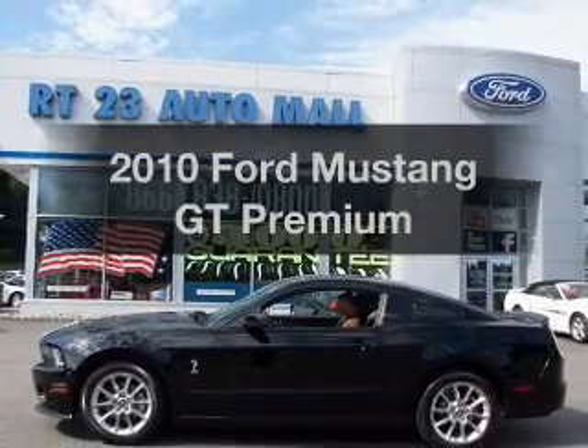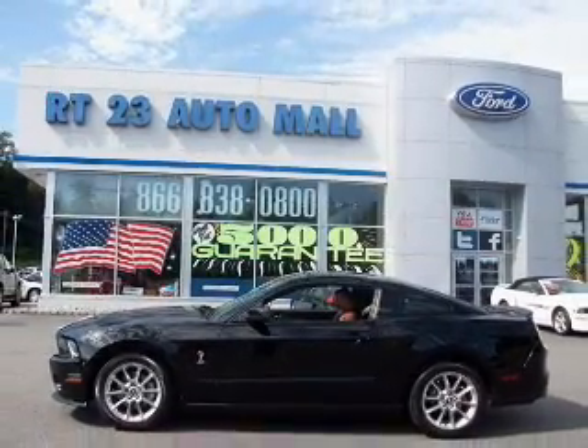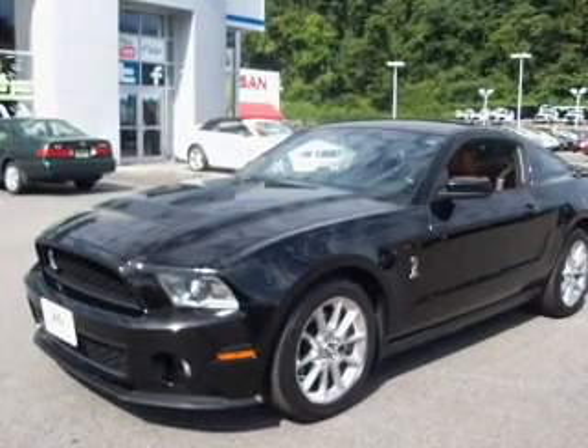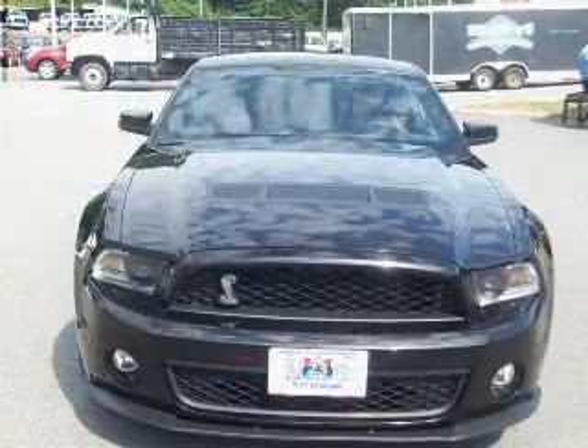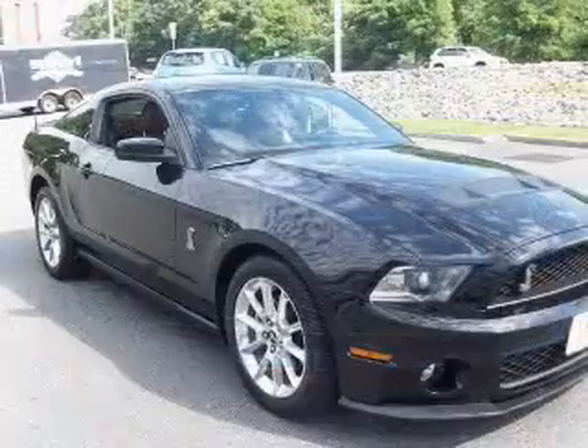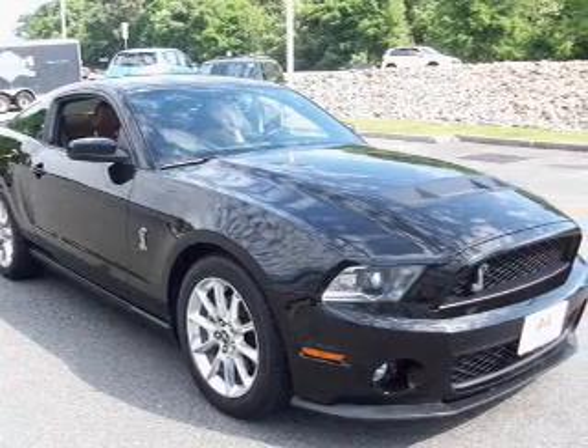Imagine yourself in this 2010 Ford Mustang. If you're looking for an automobile with great attributes, look no further. The powertrain includes rear-wheel drive with a powerful eight-cylinder engine connected to a smooth shifting transmission. The anti-lock braking system will keep you safe on the road.